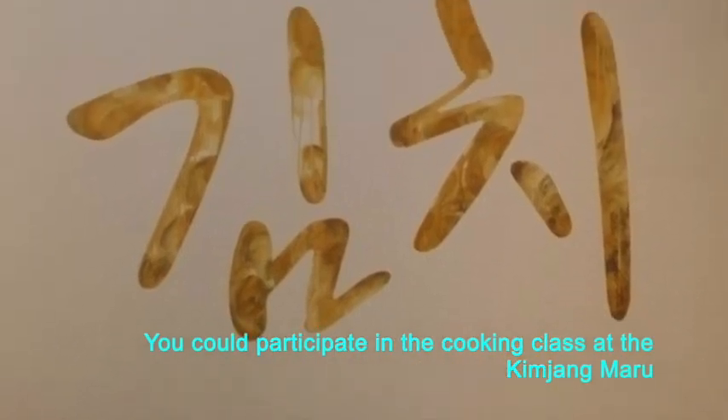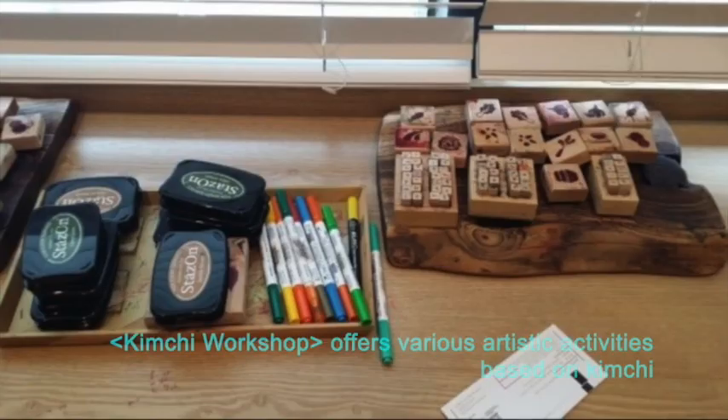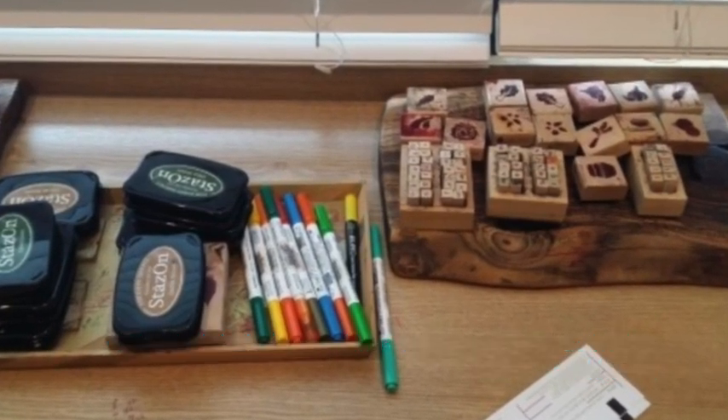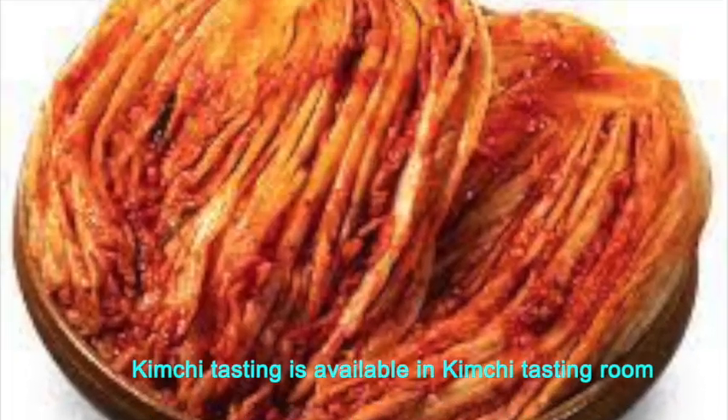You can participate in the cooking class at the kimjangmaru. Kimchi workshop offers various artistic activities based on kimchi. Kimchi tasting is available in the kimchi tasting room.